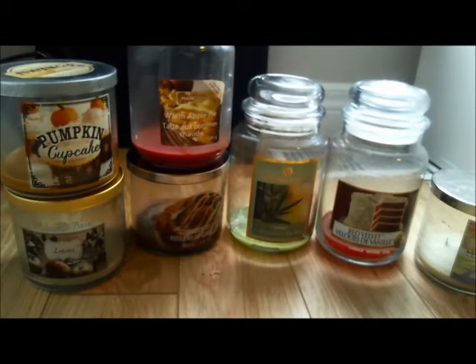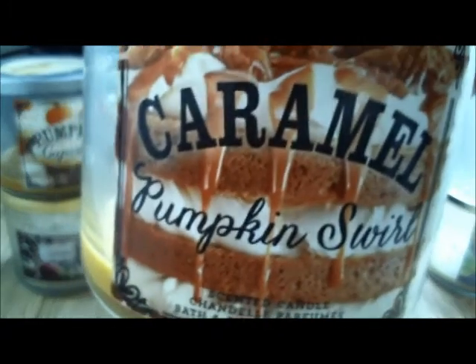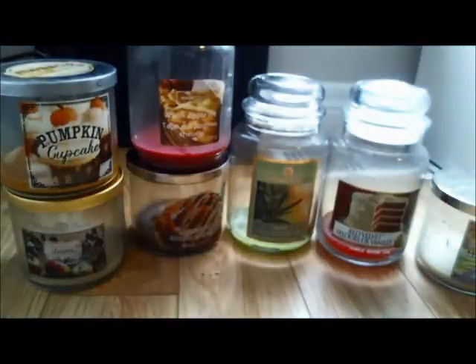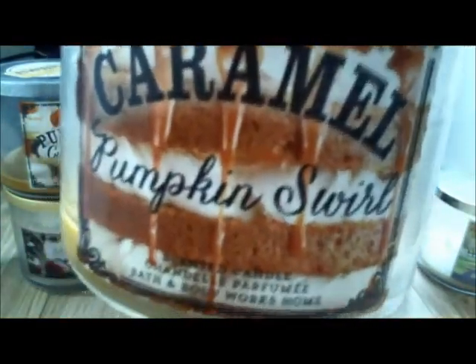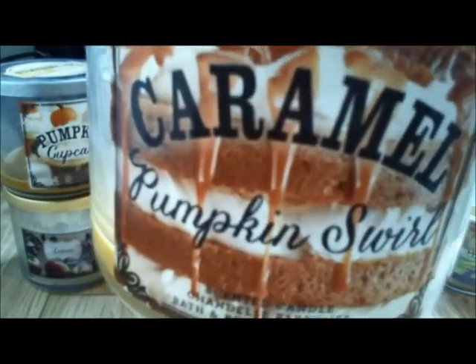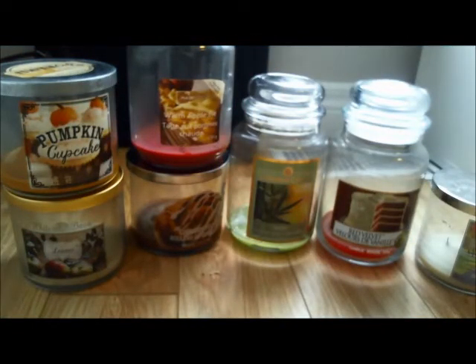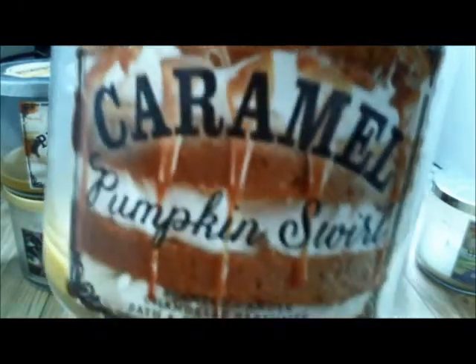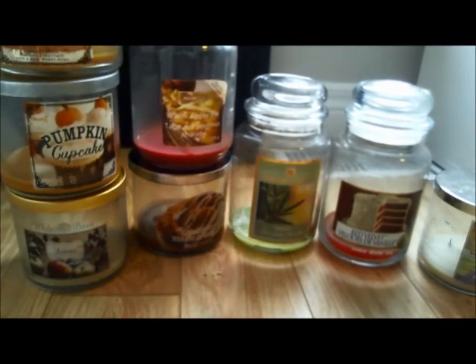This one I wrote a lot about — Caramel Pumpkin Swirl. Okay scent. No pumpkin at all, just cinnamon and caramel. It's a direct repackage of Cinnamon Caramel Swirl from last winter. Good throw but not so great performance — had to soak up a lot of the wax, wicks were drowning about midway through. I got sick of the scent really quickly, it was a little bit too caramelly for me. Bath and Body Works tends to do that — too much caramel, too rich. It was okay, I wouldn't buy this one again.